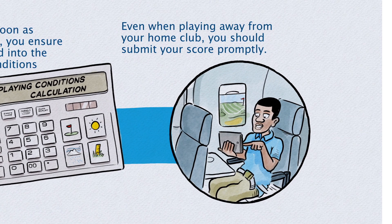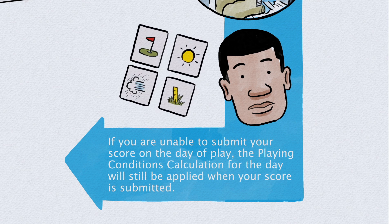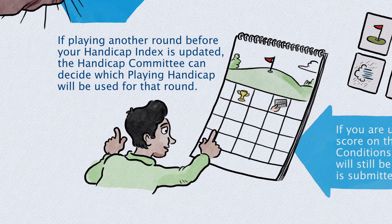Even when playing away from your home club, you should submit your score promptly. If you are unable to submit your score on the day of play, the playing conditions calculation for the day will still be applied when your score is submitted. If playing another round before your Handicap Index is updated, the Handicap Committee can decide which playing Handicap will be used for that round.